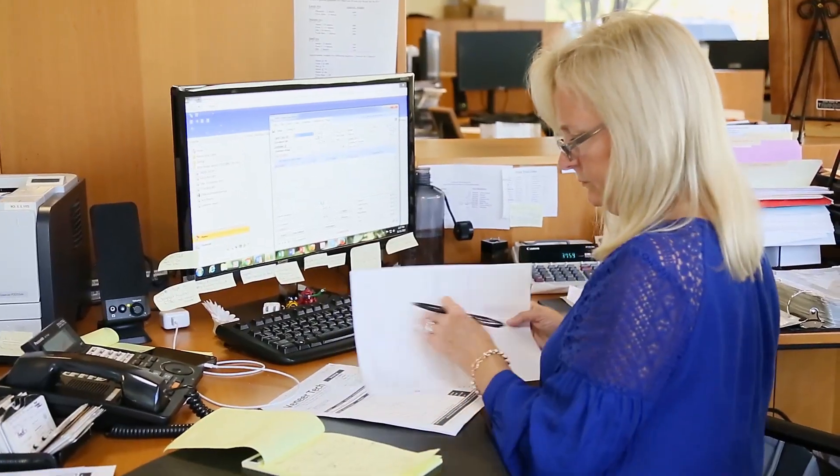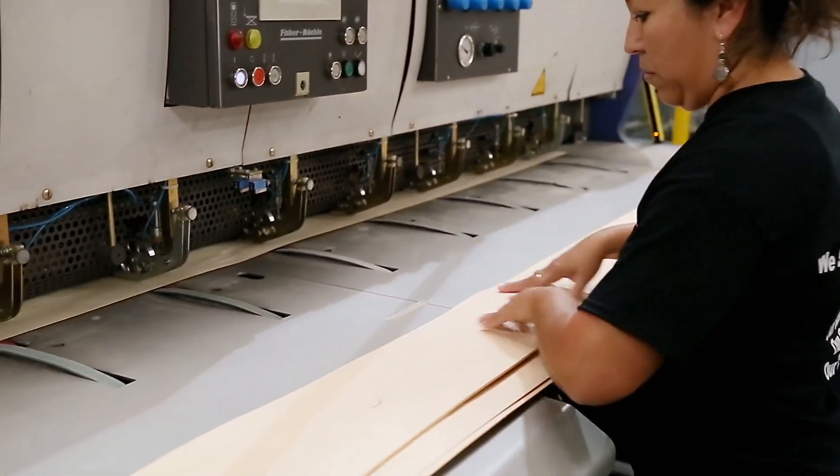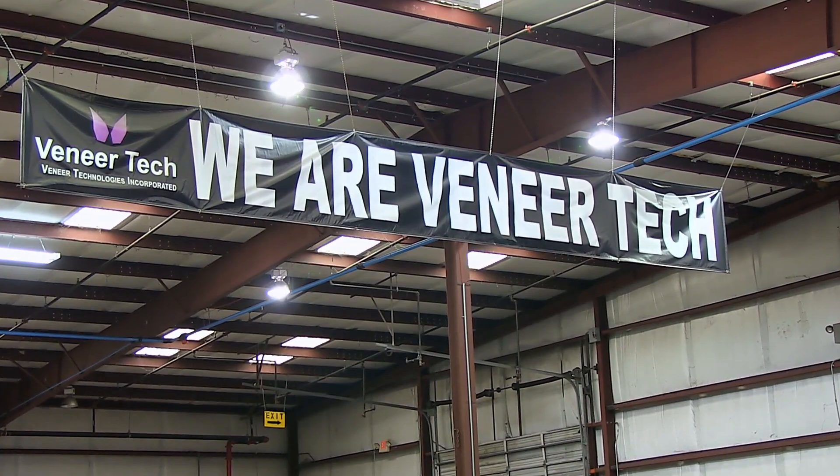Over the past 20 years, Veneer Tech has seen tremendous growth through diversified product offerings, including spliced veneer faces, flexible sheet veneer, and edge banding production. Join us for a quick tour to learn more.